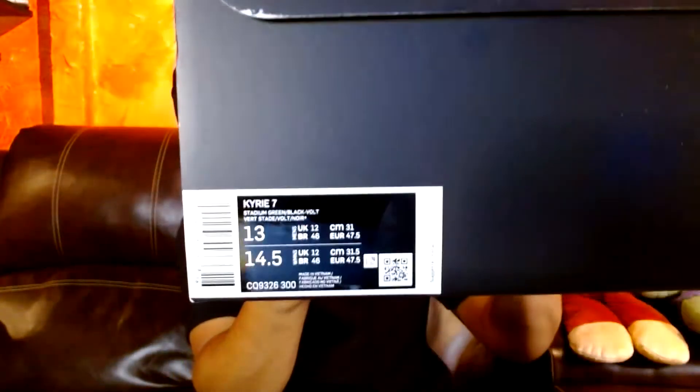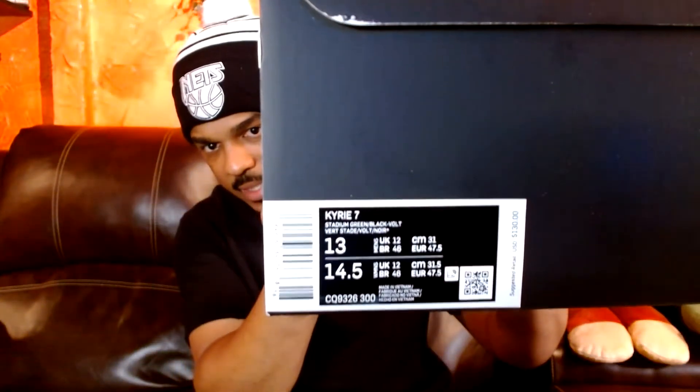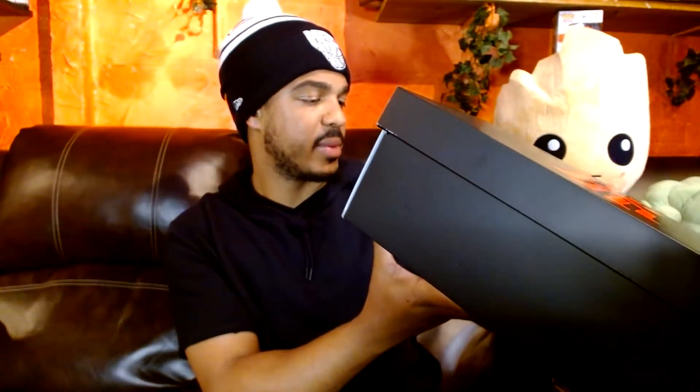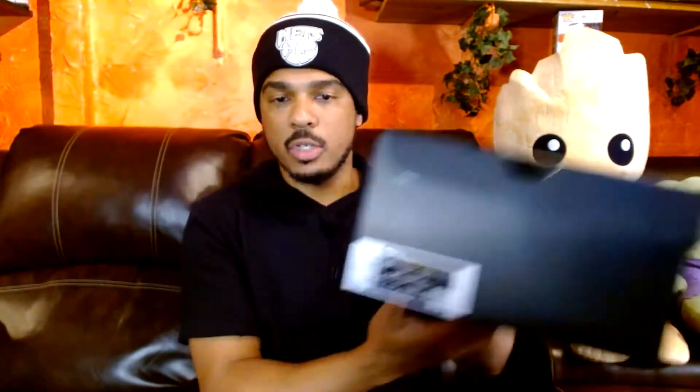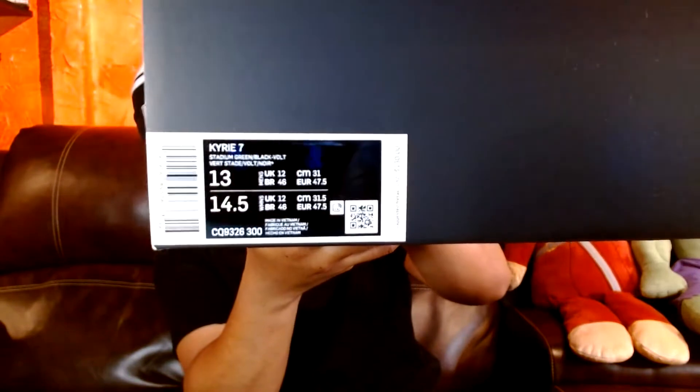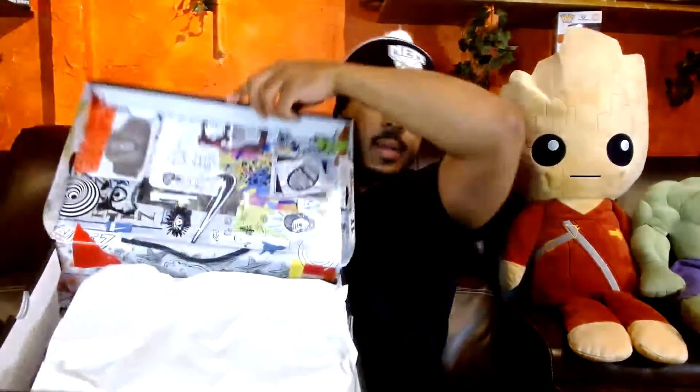There's the box. Nike check. There is Kyrie 7 on the tag and the colorway is Stadium Green Black Dash Vault. The shoes retail for $130, which is what I purchased them for — $130 in the U.S. So let's go ahead and get into opening the shoes up.